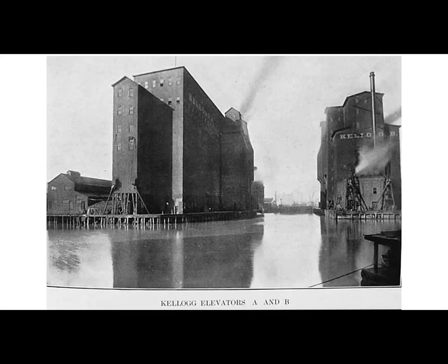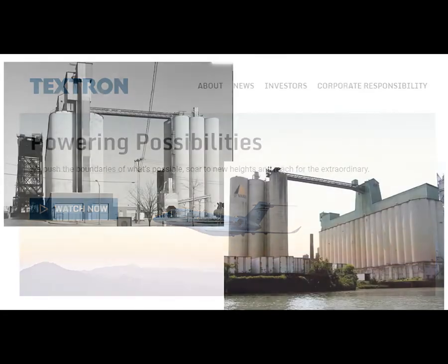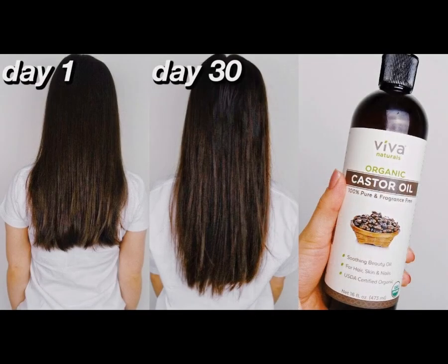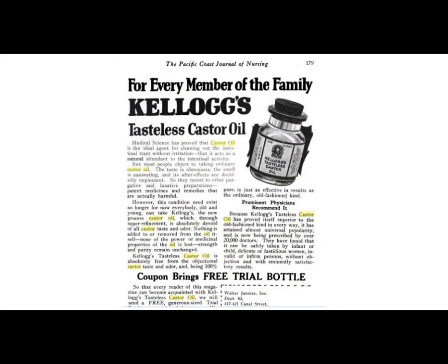High labor costs and overabundant domestic flaxseed supplies were making linseed oil less profitable, so by 1960 the Kellogg company stopped milling at Edgewater. The company was sold to Textron Incorporated in 1961. Today there are still remnants of the Kellogg's Linseed Oil plant. You can still buy castor oil today — I'm not sure if people are still using it for laxatives, but I do see a lot of other uses, like hair treatments and a castor oil cocktail to induce labor. This wasn't the story I thought it was going to be, but it was just as interesting. I hope you have a great day — we'll see you next time. Thanks for watching.